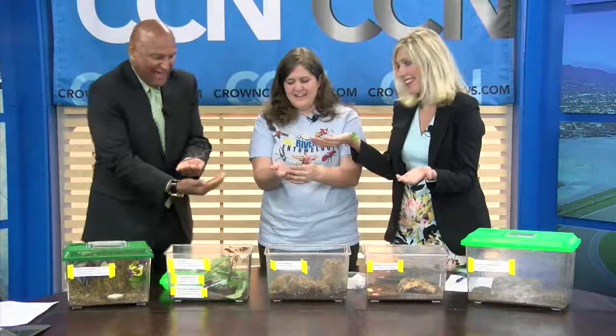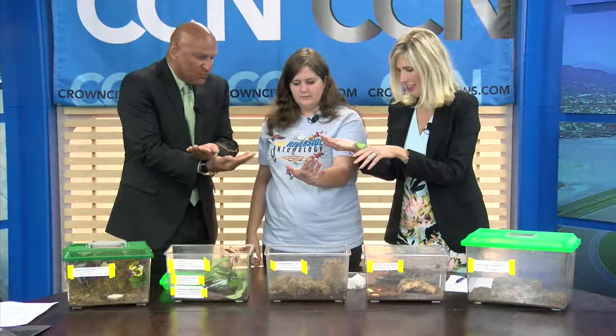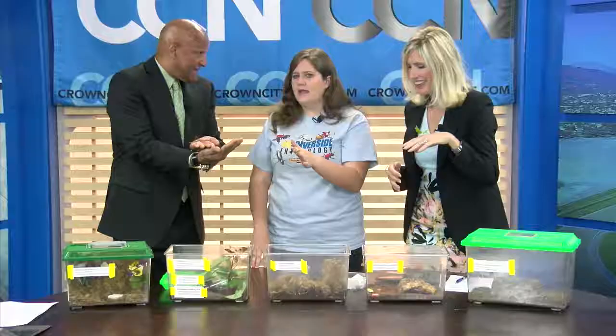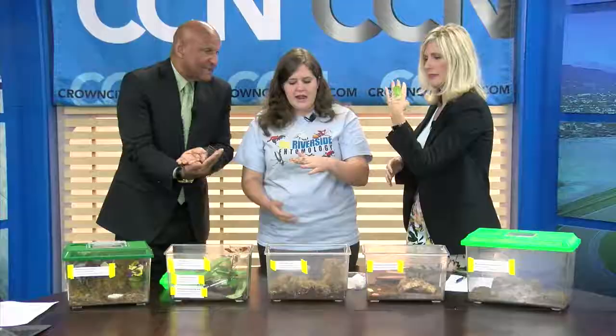So tell us more about the fair — when is it and how do people get there? Who's invited? Everyone's invited! It's a family-friendly event. It's going to be on Saturday, April 29th from 10 a.m. to 4 p.m., in downtown Riverside at the Riverside Metropolitan Museum on Mission Inn Avenue. All of these insects will be there for you to come touch.